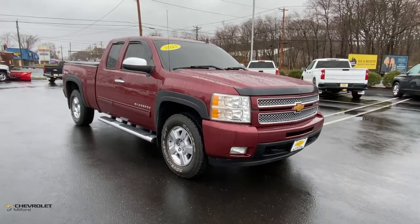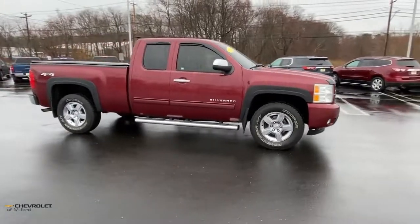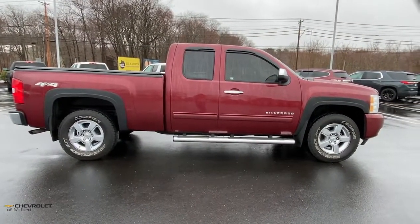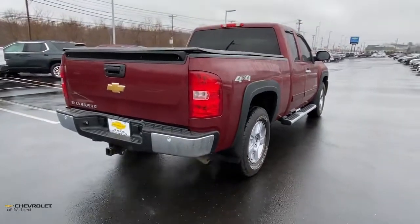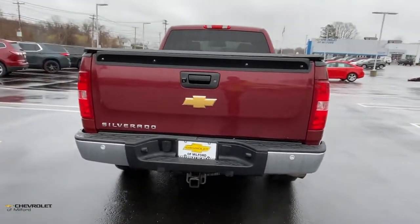Picture yourself in the 2013 Chevrolet Silverado 1500. With less than 90,000 miles on the odometer, this vehicle stands out from the rest. The smooth-riding Silverado 1500 delivers rugged strength, a quiet and spacious cabin, agile handling, and technology that keeps you connected.